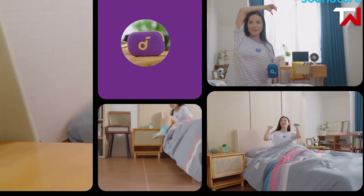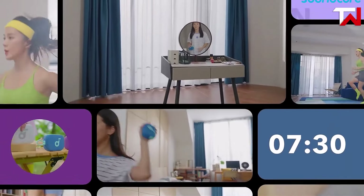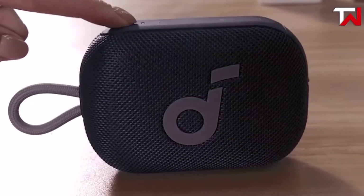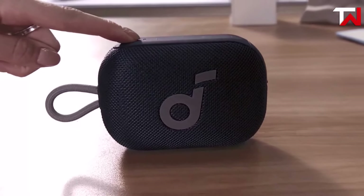For those seeking a fuller soundscape, the Soundcore Select 4 Go offers true wireless stereo pairing, enabling two speakers to sync wirelessly for immersive stereo audio. With its durable build, excellent audio quality, and affordable price, it's a great companion for active lifestyles and outdoor enthusiasts.